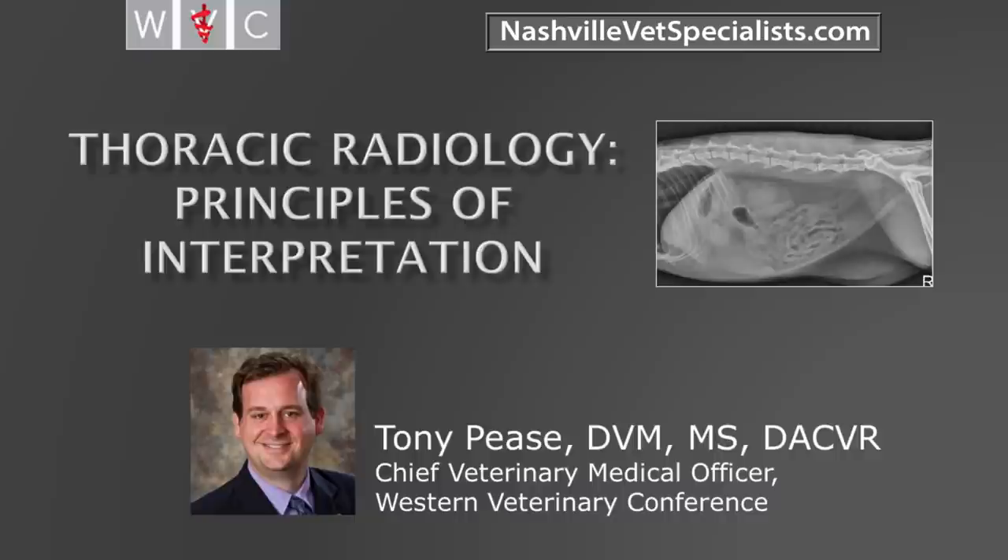It's great to be here. I've been working with national veterinary specialists reading their CTs and MRIs for probably about eight or nine years now. So it's great to be able to come by and see the place and be able to talk to you guys.